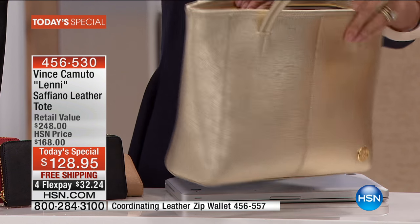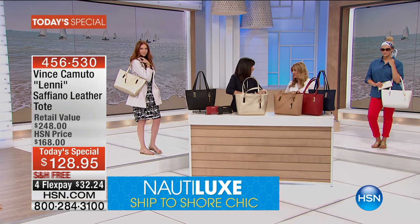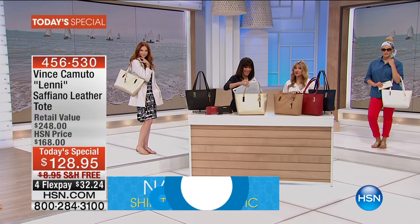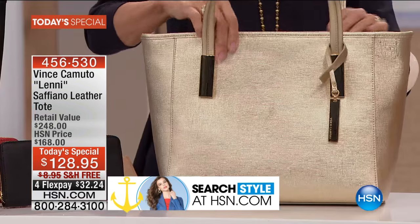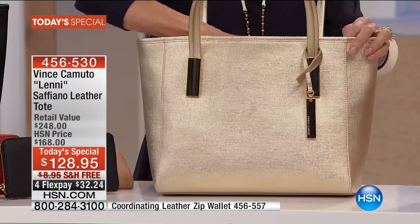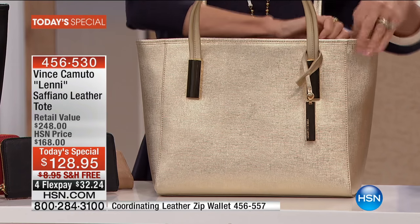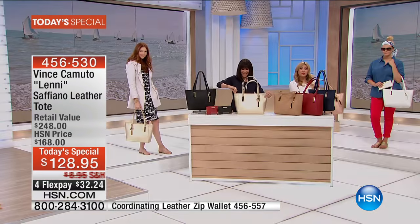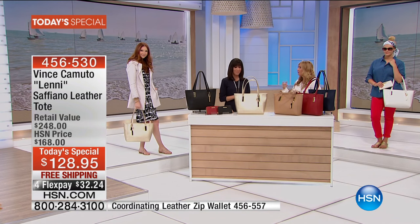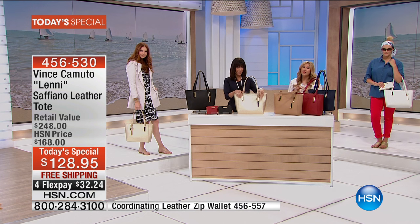I took this on the airplane yesterday on my way here for today's show. I had my laptop, my full-size wallet, an eyeglass case, a scarf. I had a few accessories like a lip gloss and some gum. Everything fit inside this bag. I was so excited to show it off when I went through the security line because I zippered it and just dropped it right in. In the past, I've had large, bulkier totes — things fell out, I couldn't find things.